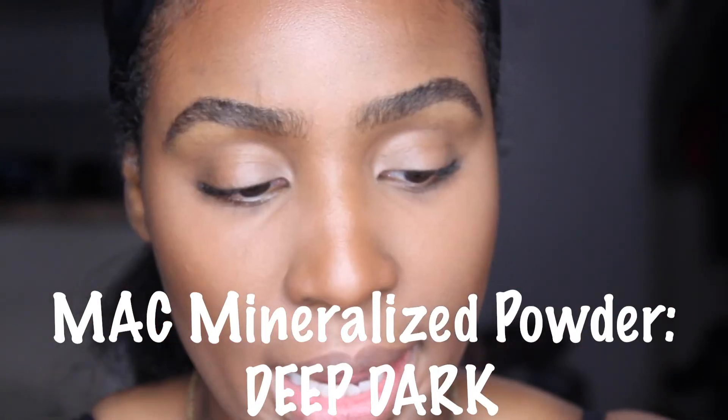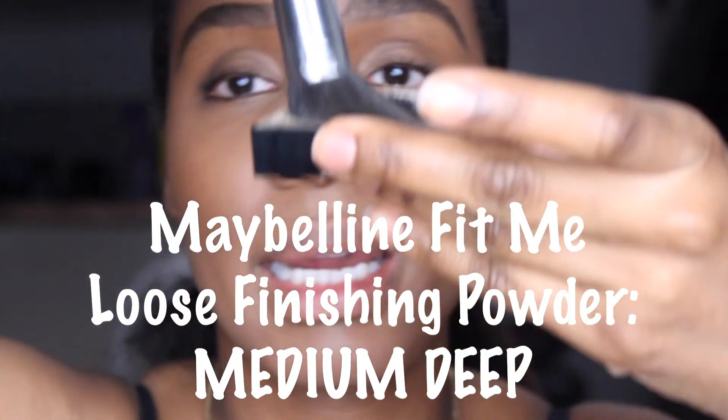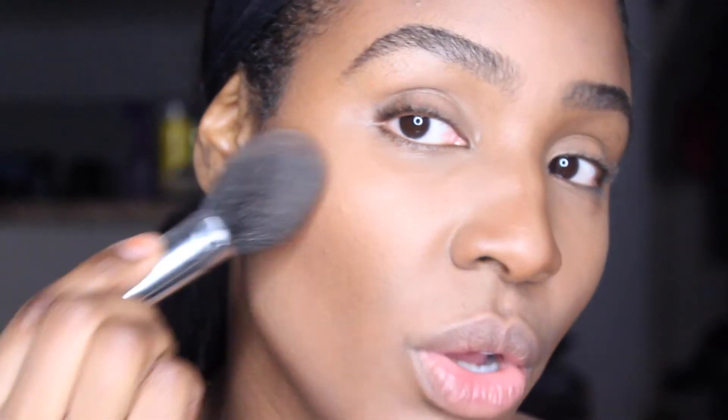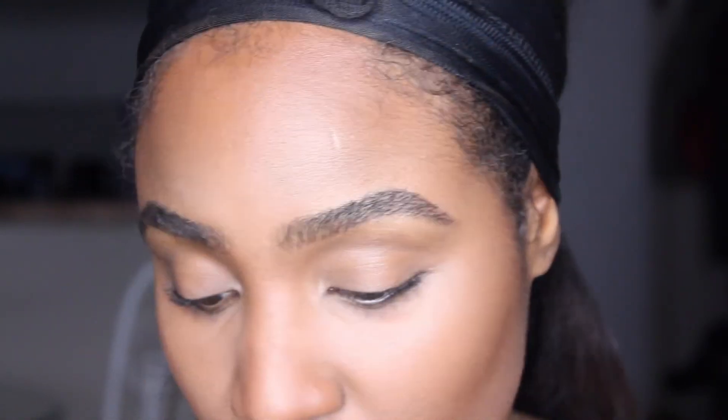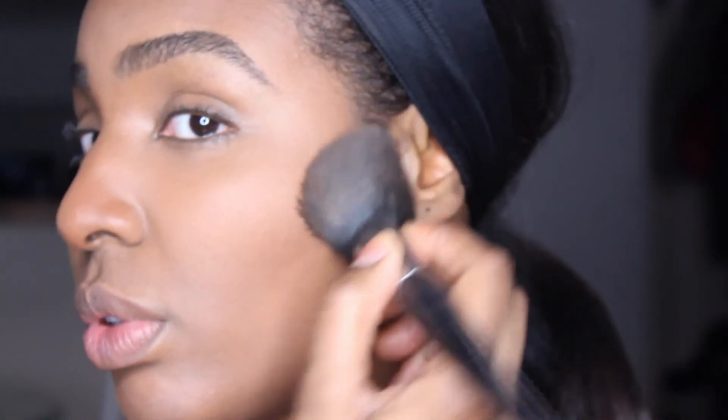I'm using a MAC powder with the pro precision brush — it's hitting pan but I love this stuff. I'm taking some on top of my contour; it's a dark enough color. It's still a little too much so I'll use the cap to mix both powders so it's even. The importance of setting your liquid or cream products is huge — they're wet so they need to be dried up to make sure they don't move.